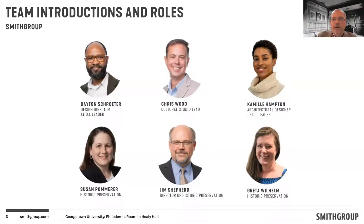I'm Jim Shepard. I'm the director of historic preservation at Smith Group here in Washington, D.C. Smith Group is the team that was hired to help Georgetown and the Philademic Society to reimagine this room based on what came out of the report that the Philademicians prepared. I'll hand it off to my Smith Group colleagues to introduce themselves.